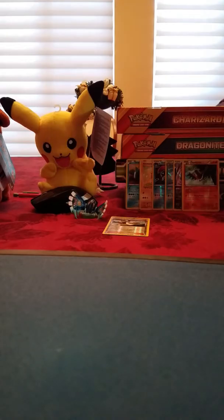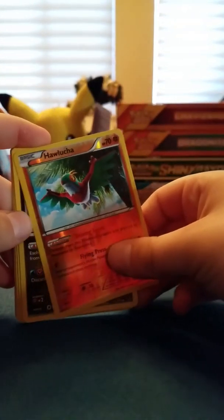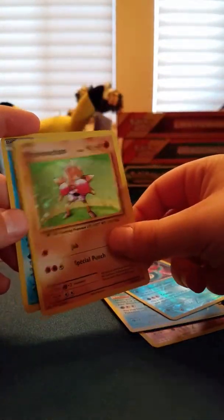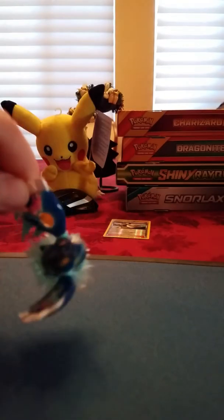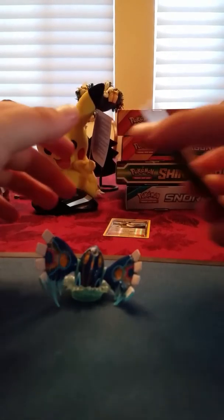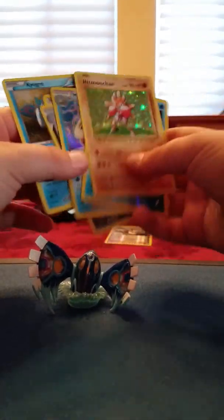That concludes this opening. Let's go ahead and list off our pulls: Hawlucha Reverse Rare, Gourgeist Holo Rare, Milotic Holo Rare, Huntail Reverse Rare, Hitmonchan Holo Rare, and a Kyogre Promo - which is a Holo. That'll conclude this opening of the Primal Kyogre Collection. May the Kyogre be with you. That was random. Same joke twice in the same video - that's all you need to know. Bye guys.